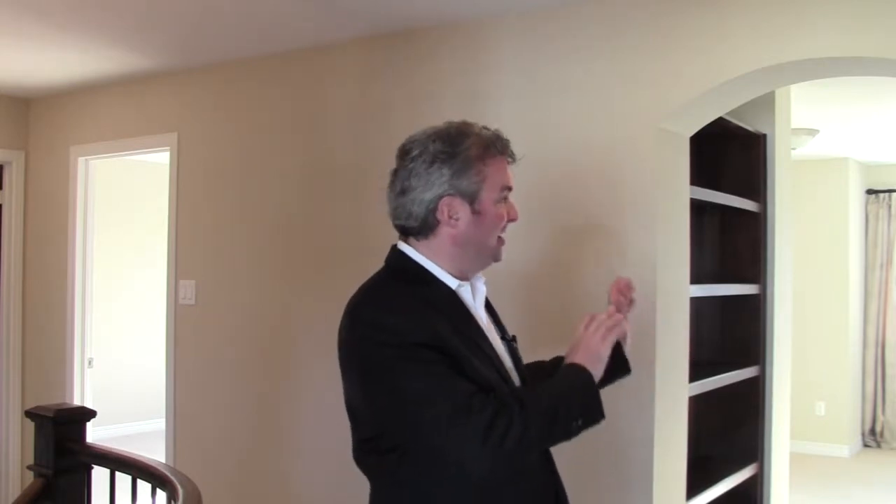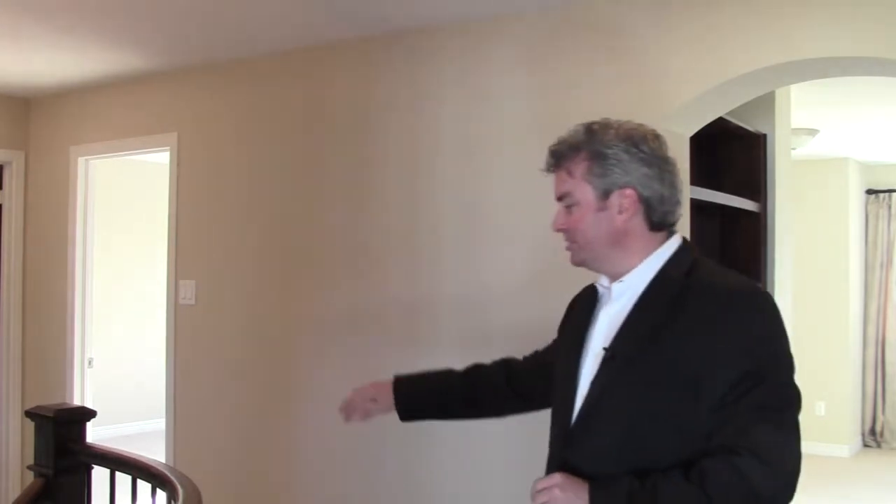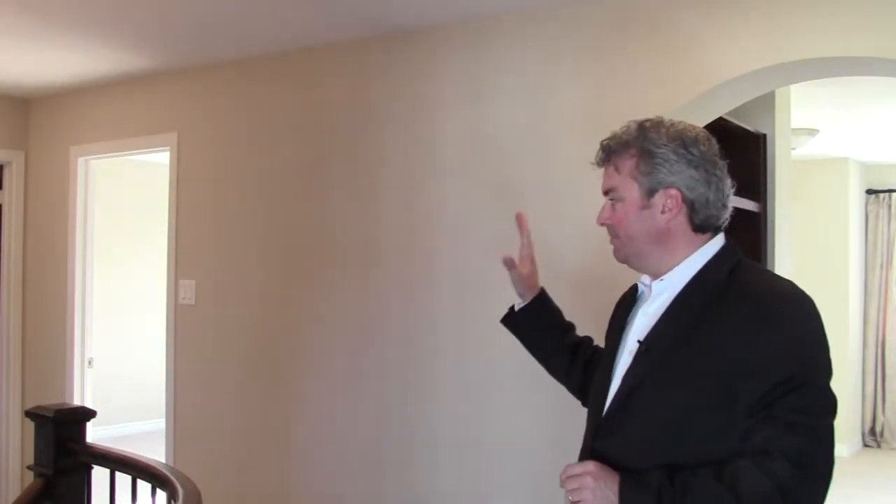This is the second level of the Fullerton, and it's a really unique floor plan. We've got a loft in front of me with built-in library cabinets — quite spacious. Two really good-sized bedrooms of equal size off the loft, both with walk-in closets. The fourth bedroom is to the back, and the main bathroom has a separate vanity area, making it a five-piece bath.